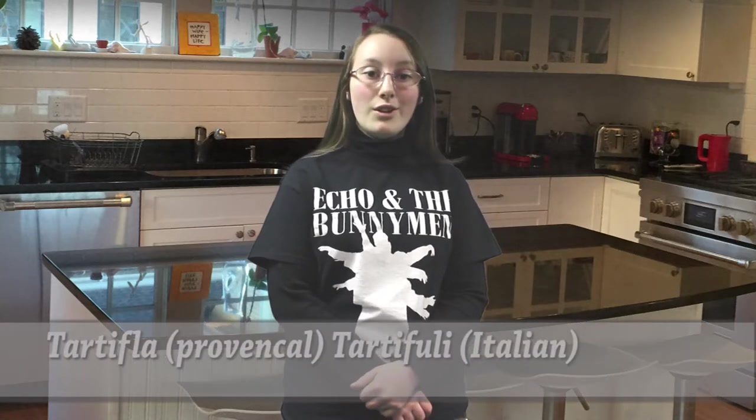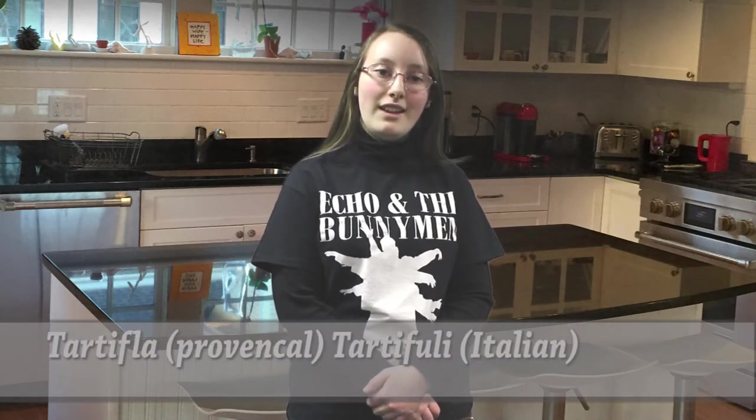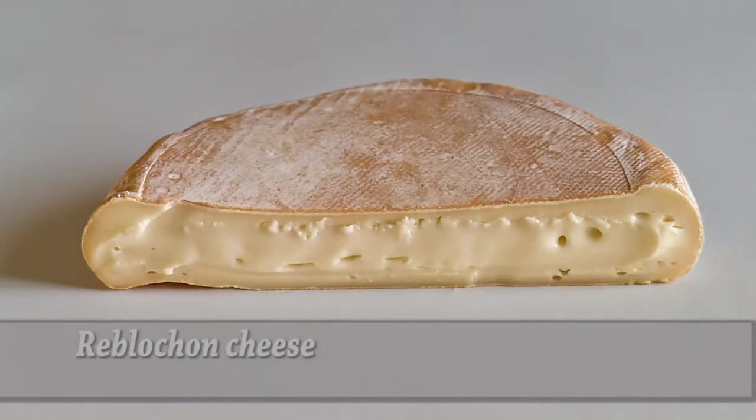The word tartiflette is probably derived from the Franco-Provençal word for potato, tartifla, or tartifoli in Italian. This modern recipe was inspired by a truly traditional dish called Pela — a gratin of potatoes and onions, without cheese, cooked in the hearth on a long-handled pan called the Pellagui, or shovel, in the east of France. The tartiflette as we know it today was developed 40 years ago by a group of cheese professionals to promote sales of a cheese called Reblochon.